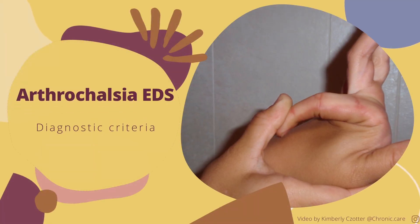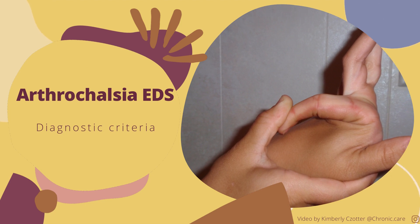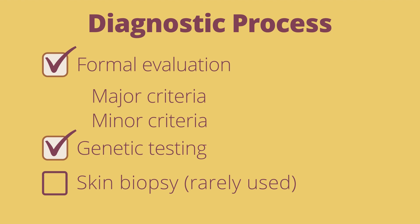This video covers the diagnostic criteria for Arthrocalasia Ehlers-Danlos Syndrome, or aEDS. aEDS is incredibly rare, with less than 1 in 1 million people being affected. We are going to review the new 2017 diagnostic criteria for aEDS.